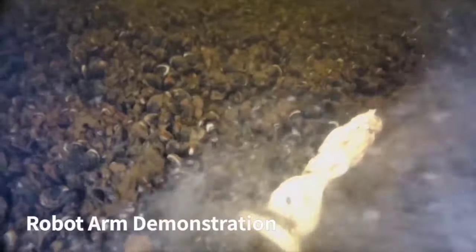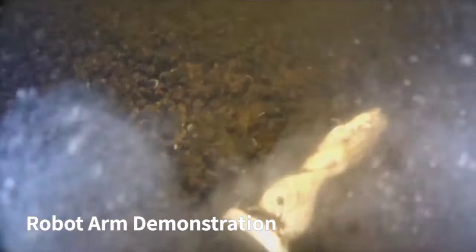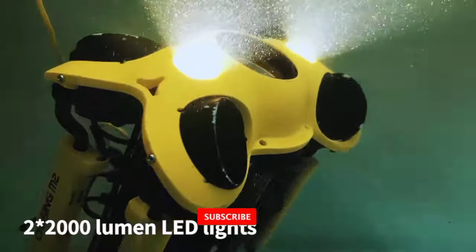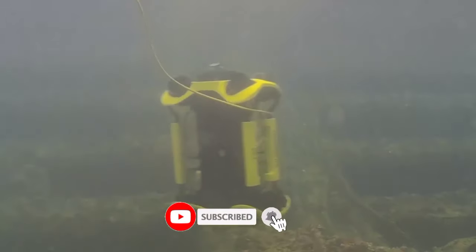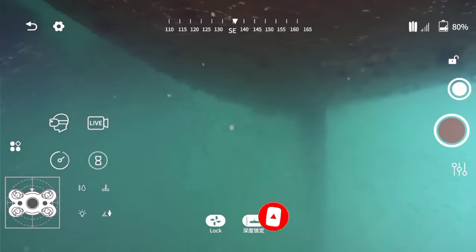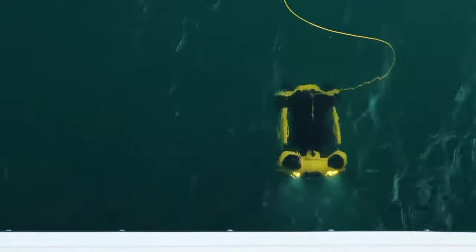You can use the Chasing M2 for all manner of scientific research, fish farming, and underwater inspection, as a result of its stated ability to capture images from depths of up to 100 meters. Its unique design allows it to bear a host of sensors including laser-based measuring equipment to determine the size of underwater objects, measure cracks, or monitor the growth of fish.